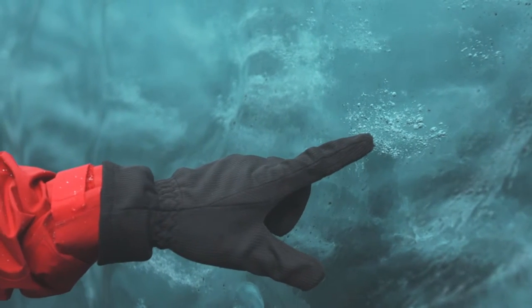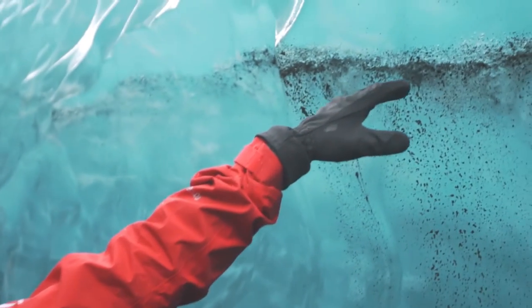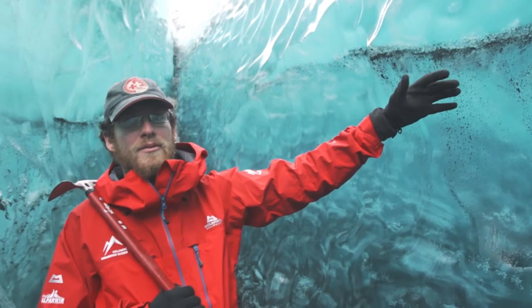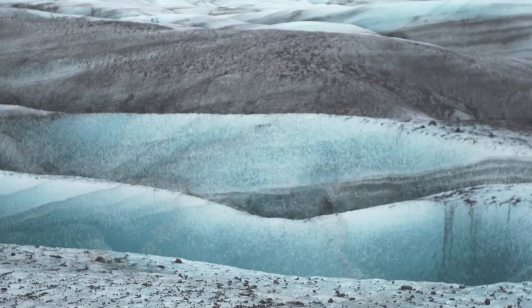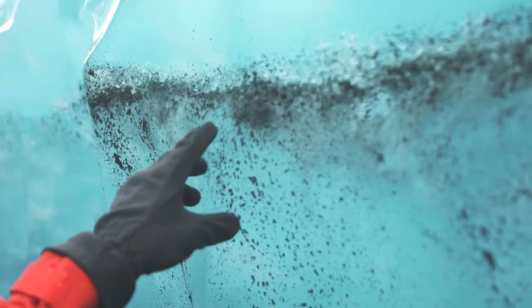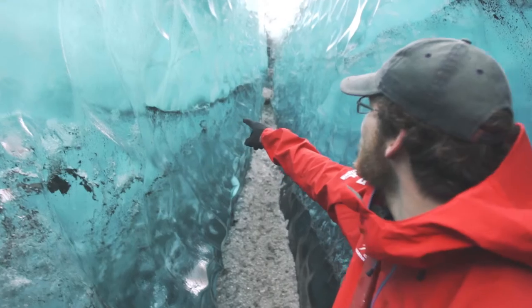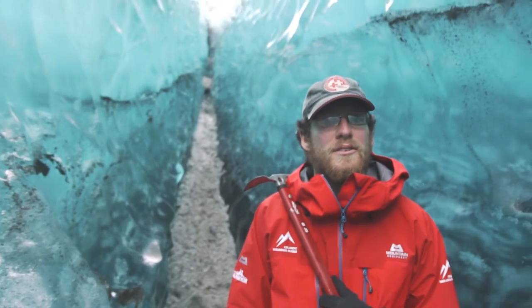Inside we see bubbles that have been trapped since the ice was formed. And up here we have a line of ash that fell on the glacier — these lines indicate that once upon a time there was a volcano that went off. It put a thin layer of ash on top of the ice, then snow fell on top of it and created a new layer of ice. You could think that this was an eruption maybe even 100, 200, 300 years ago, and you find these lines all over the glacier.